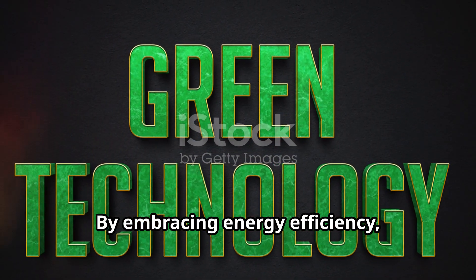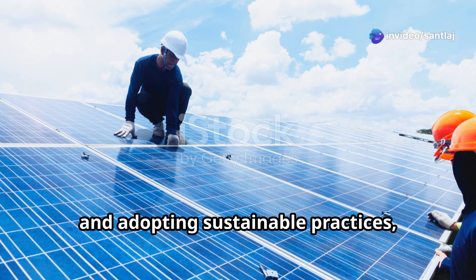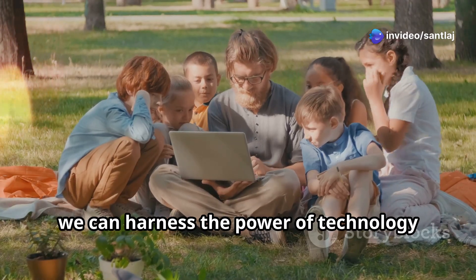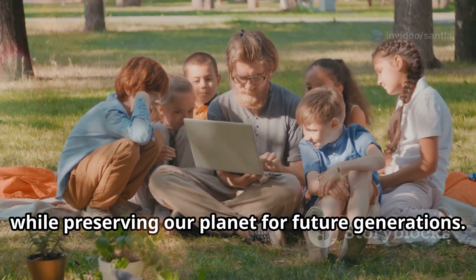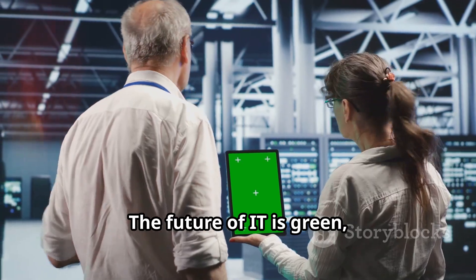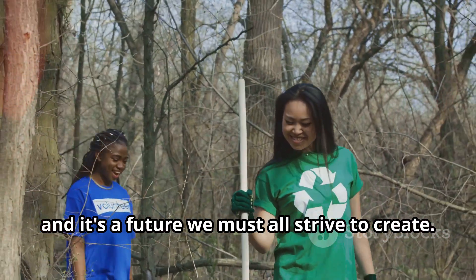By embracing energy efficiency, minimizing waste, and adopting sustainable practices, we can harness the power of technology while preserving our planet for future generations. The future of IT is green, and it's a future we must all strive to create.